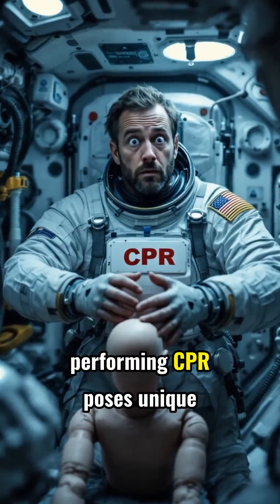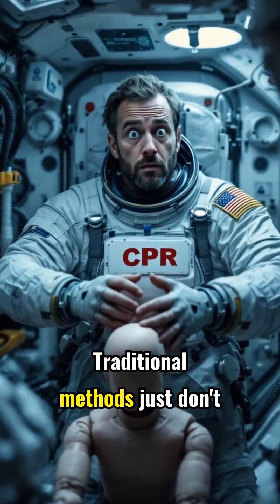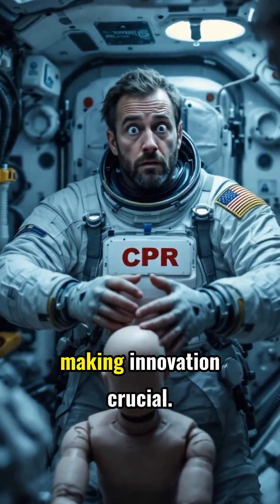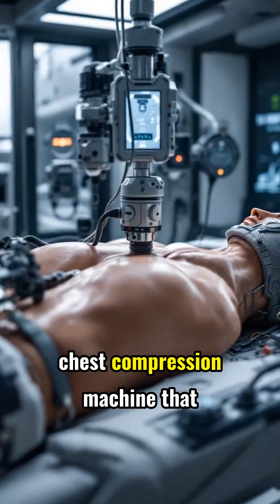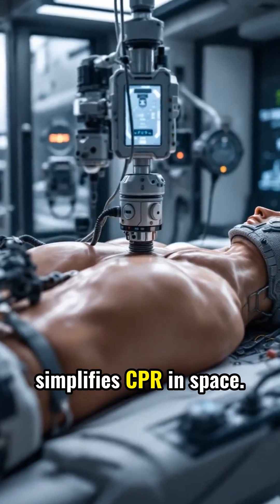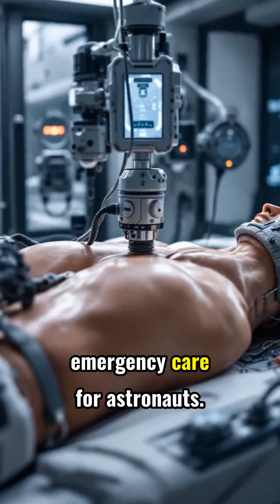In microgravity, performing CPR poses unique challenges. Traditional methods just don't work well in space, making innovation crucial. Researchers have designed a chest compression machine that simplifies CPR in space. This device could revolutionize emergency care for astronauts.